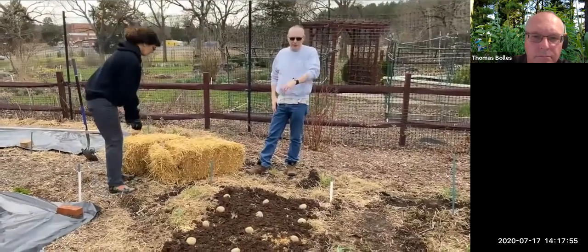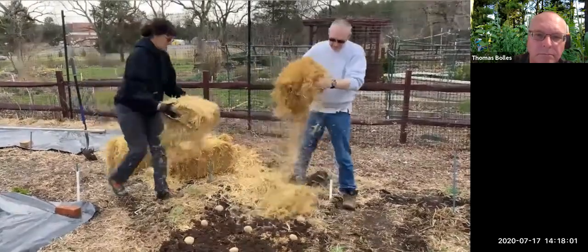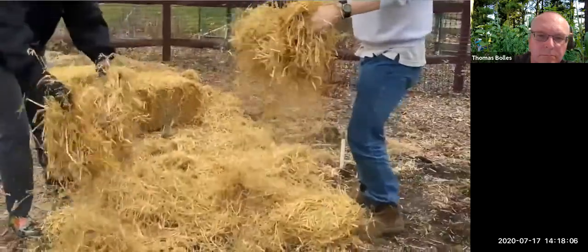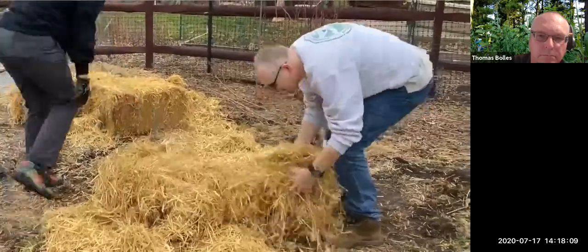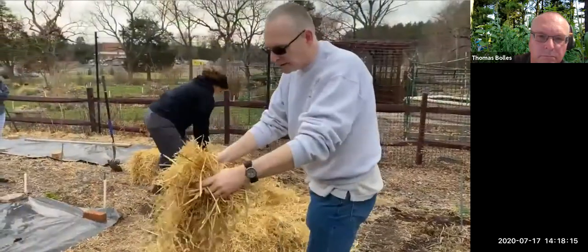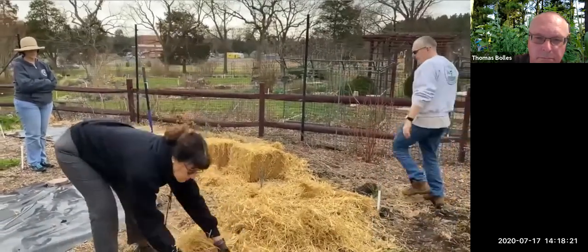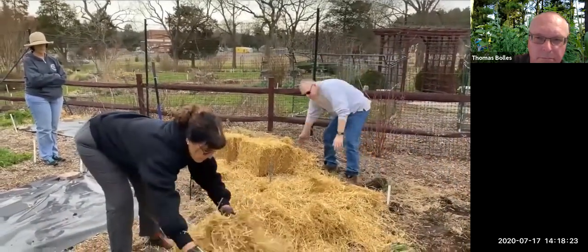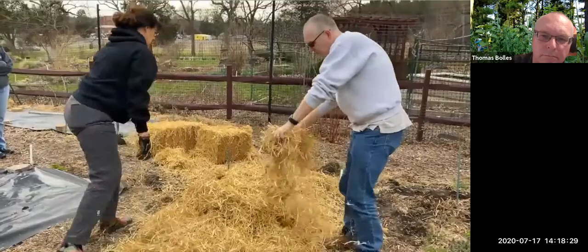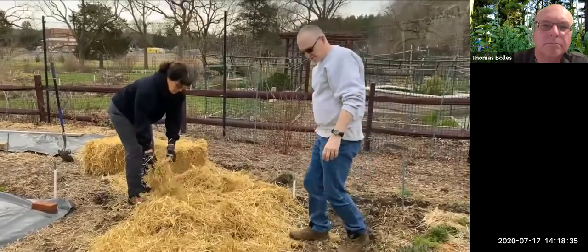Now that our seed potatoes are out, we're going to cover them with straw — about six inches, maybe a little more here and there. Potatoes will grow up through this, making harvesting much easier because we won't have to dig down into the soil — it will all be in the straw layer. Potatoes will never grow deeper than the level we put the seed potatoes, so all our potatoes are going to be up here in the straw.